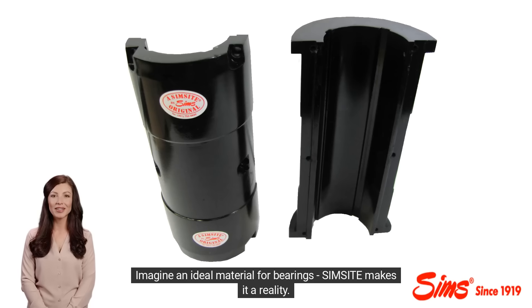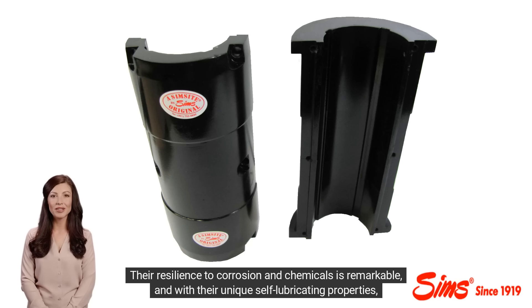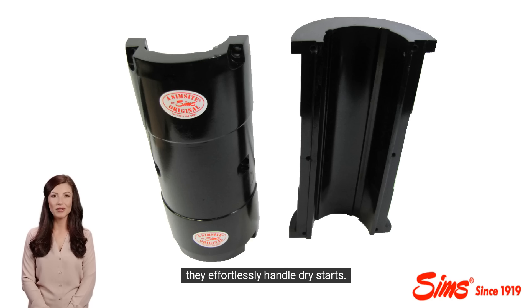Imagine an ideal material for bearings — Simsite makes it a reality. Their resilience to corrosion and chemicals is remarkable, and with their unique self-lubricating properties, they effortlessly handle dry starts.